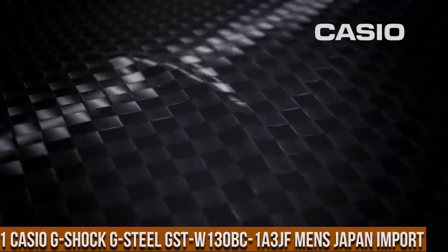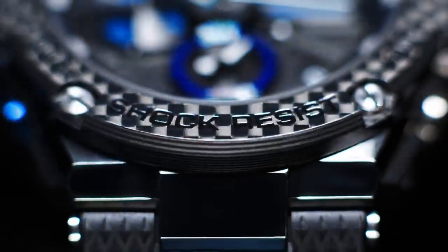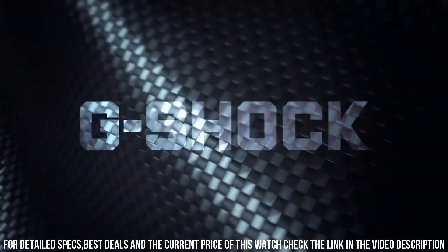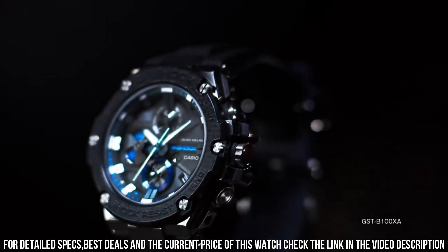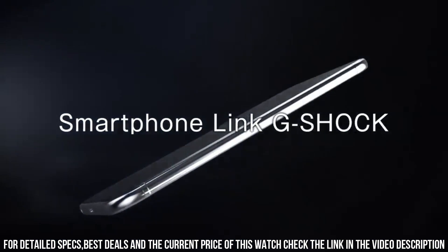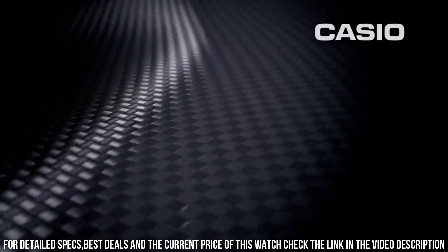Number 1: Casio G-Shock G-Steel GST-W130BC-1A3JF Men's Japan Import. Dial window material type: sapphire crystal. Display type: analog digital. Case diameter: 5.2 cm. Case thickness: 16.1 mm. Band color: multi-color. Dial color: black. Special features: timer, stopwatch, world time. Item weight: 3.67 oz. Movement: quartz. Water resistant depth: 200 m. Tough solar. Multi-band 6, world time.